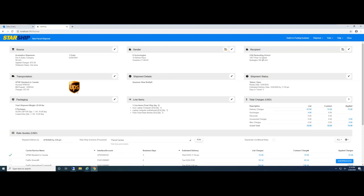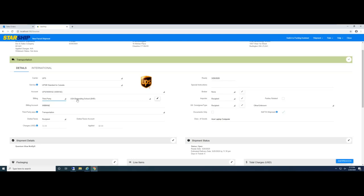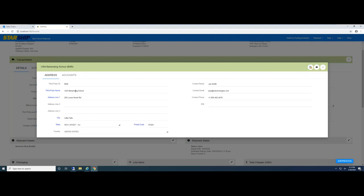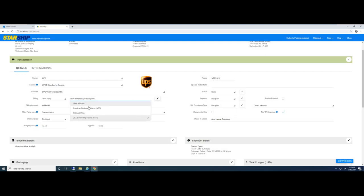Recipient information simply comes from the ship-to address. Starship will also do address validation — we validate zip-plus-four, which helps save on address correction fees. Under transportation, just looking at the ship via, Starship automatically knows to select the carrier, service, and account billing information. For third-party or collect shipments, Starship can automate that process. In this case, the USA Bartending School has automatically been selected — this is part of Starship's database where you can set up and store your customers' account information, or we can pull it directly from Acumatica.